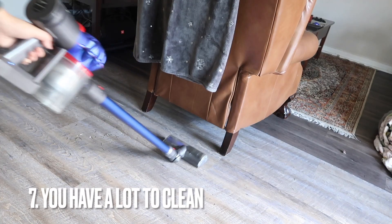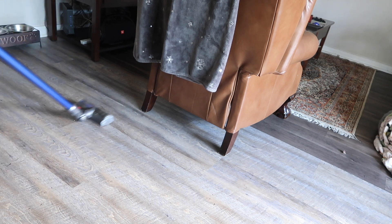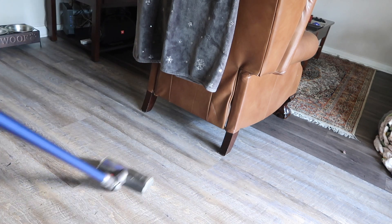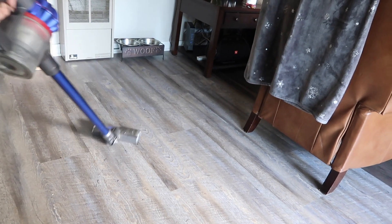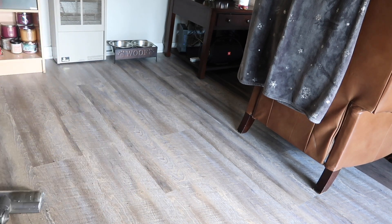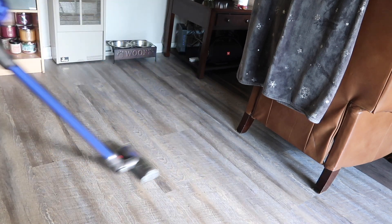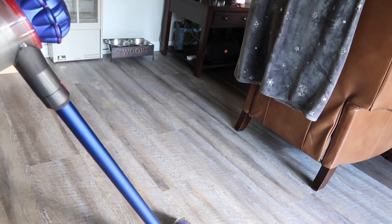You have a lot to clean. If you find yourself spending hours a day cleaning, or you end up scheduling cleaning on the weekends and it takes you all day, this is also a sign that you might have too much stuff. A lot of people have the misconception that I enjoy cleaning, but that's further from the truth. I do not like cleaning, and that's why I became more minimal — because when you have less stuff, you have less to clean.